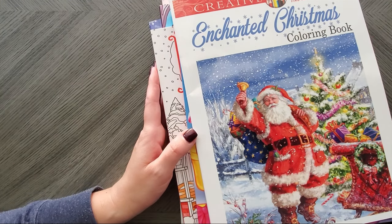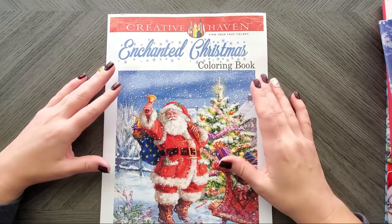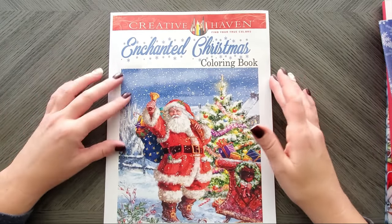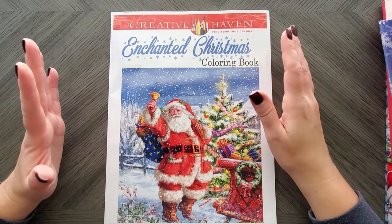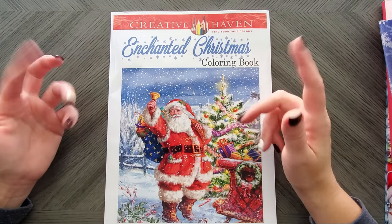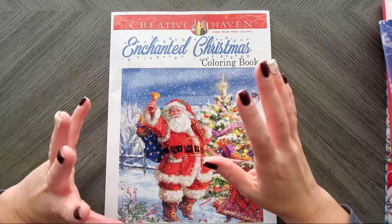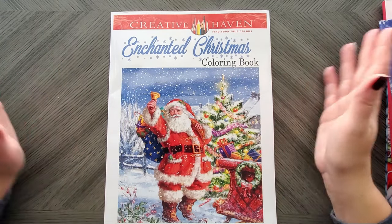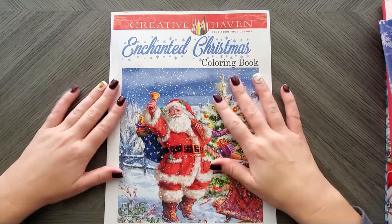These will also show up in my haul video, but I'm not going to do any flip-throughs. If you want to see flip-throughs, let me know and I can do that. This is just to give you an idea, and if you are interested in any of these, there is a link in the description below to my Amazon store, and I have a page dedicated to just Christmas books that I own — ones I purchased myself, so that way you know.